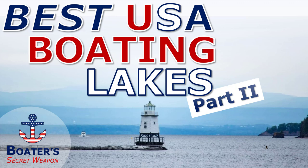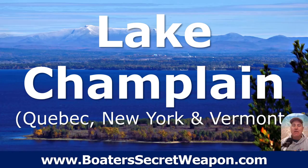Hey, it's Captain Matt, Boater's Secret Weapon, and today we're jumping into part two of the best boating lakes in the U.S.